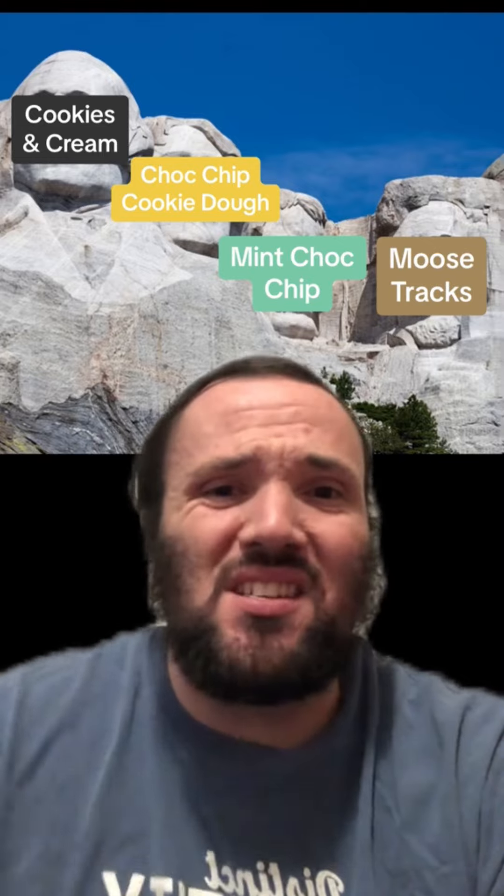And the final spot on the Mount Rushmore of ice cream flavors has got to be Moose Tracks. This is my personal favorite. You have chunks of chocolate and Reese's cups in the middle of vanilla ice cream. What more could you ask for? This is perfection. Let me know in the comments if you disagree, and comment any other Mount Rushmore series you'd like me to do.